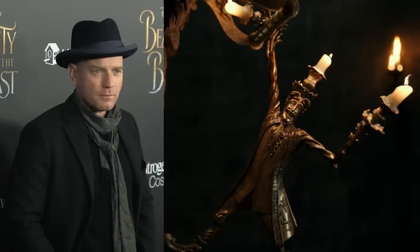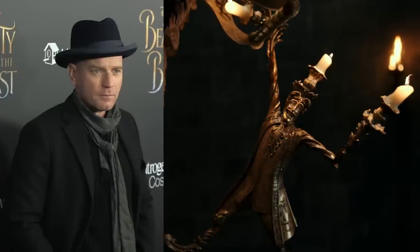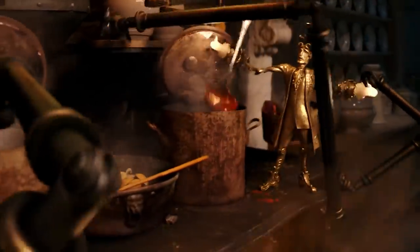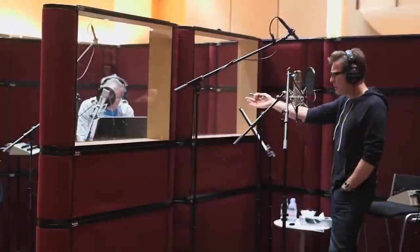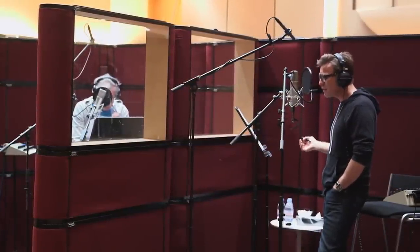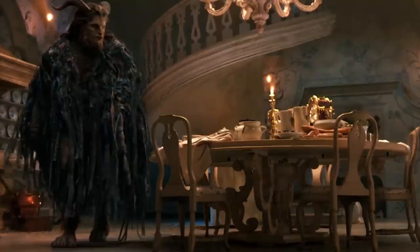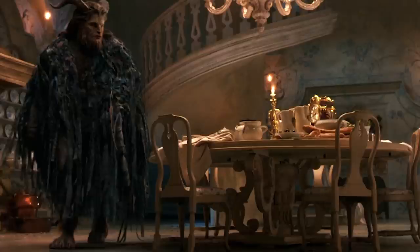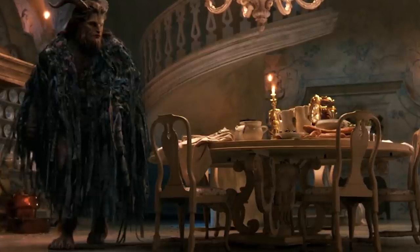As for Lumiere, the filmmakers wanted to incorporate actor Ewan McGregor's personality into the singing candelabra, so they used performance capture technology to film McGregor moving and dancing how he thought Lumiere would. Also, before filming began, McGregor and the other actors who played the enchanted characters recorded their dialogue so it could be used as a guide for the cast and crew during the actual shoot. So when Dan Stevens was filming a scene with Lumiere, for instance, he was acting opposite an LED light on a stick and hearing Ewan McGregor's pre-recorded voice.